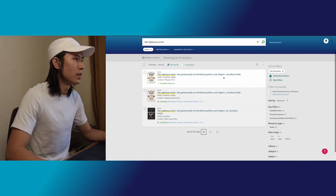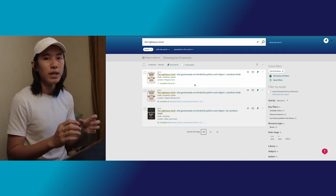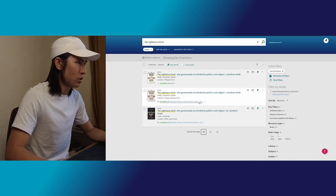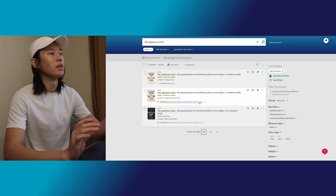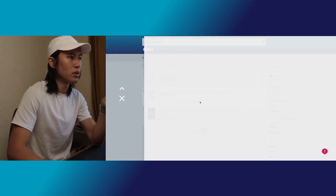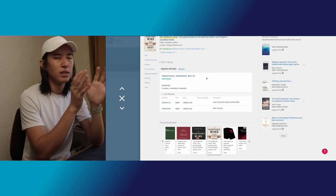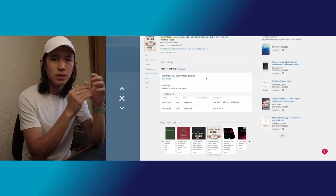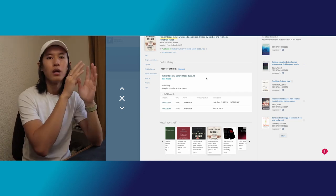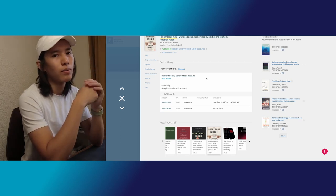Right over here, I can see that there are a few choices available. The first one is actually an online version. The second and third are physical versions. Let's go ahead and click on the second one. It says available at Horwood Library, General Store, BL51.H2. This number here is actually a code — what we call a class mark. Using this class mark, you'll be able to find the location of the book right inside the library. Now that we have our class mark, let's go to Horwood Library, find this book, and borrow it.